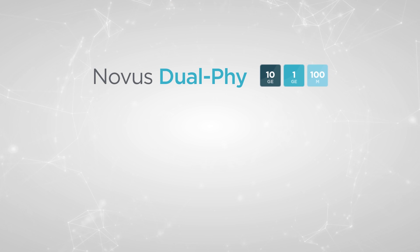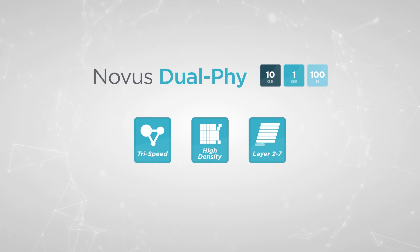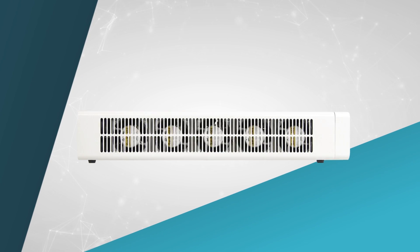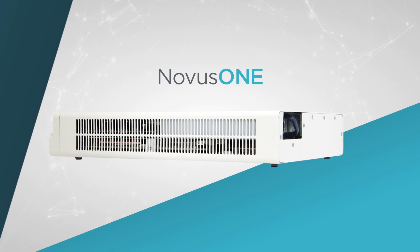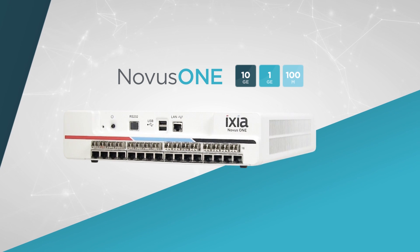The Novus Dual Phi is tri-speed and high density while offering full support for layers 2 through 7, with support for ICSI's award-winning ix Network and ix Load test solutions. It is also available in a portable 1U form factor called Novus 1, perfect for small to medium enterprise customers, with all the same capabilities as the Novus 10 gig, 1 gig, 100 meg load module.